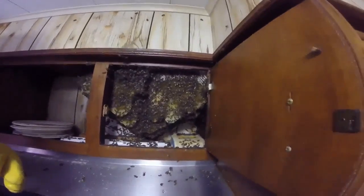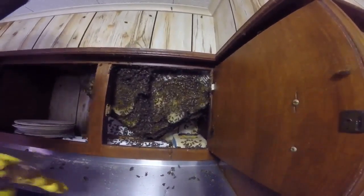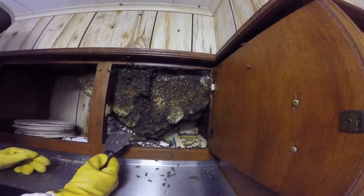Here's what we're looking for to save — this is the brood, the baby bees, the eggs. That's all the stuff you want to save. If you don't get the queen, they have a good possibility of raising the queen from a very young larvae. This is the part we're really looking to save.